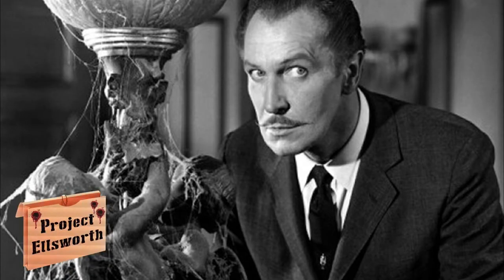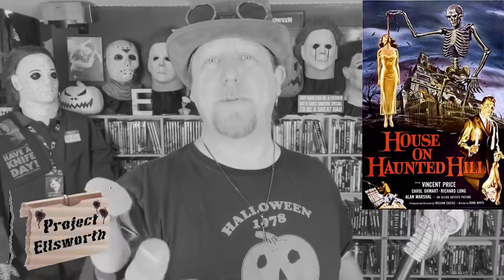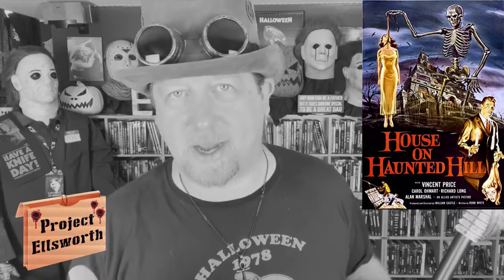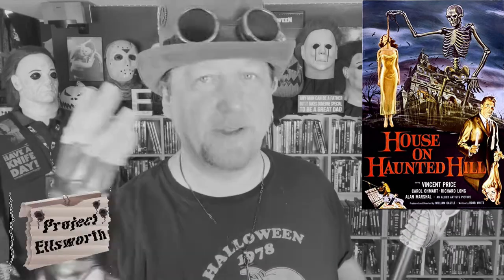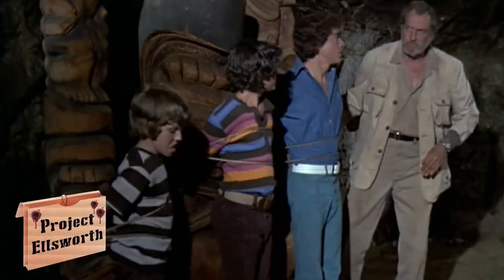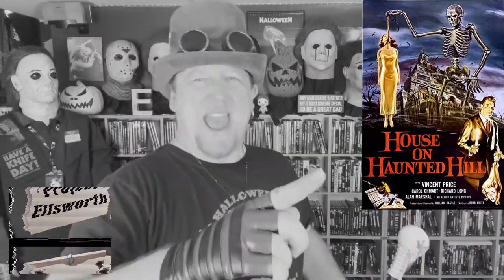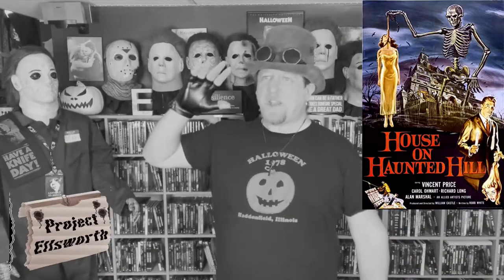And Vincent Price, by the way, if you're a horror fan, you've got to tip your cap to Vincent Price. I mean, he's one of the first modern-day horror icons that we've ever had. You've got your old Universal guys, but everybody knows Vincent Price. Some of that even appeared on the Brady Bunch. And Gilligan's Island. I digress.